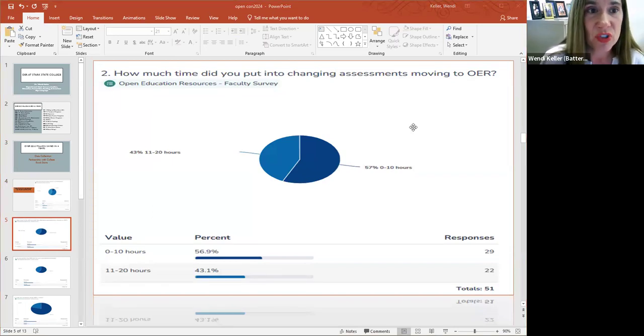The second question was: how much time did you put into changing assessments moving to OER? One of the disadvantages of moving to OER is losing some publisher resources such as PowerPoints and quizzes. About 57 percent of faculty said they were able to move to an OER textbook and make their own resources in less than 10 hours. Forty-three percent said they spent between 11 and 20 hours. In my department, moving to effective speaking, six of us full-time folks divided and conquered using a jigsaw strategy — one handled discussions, another worked on quizzes and PowerPoints. It is much easier when multiple faculty work together on OER. Some classes had only one person teaching, so that person had to work solo.